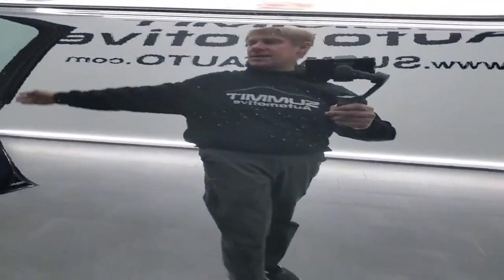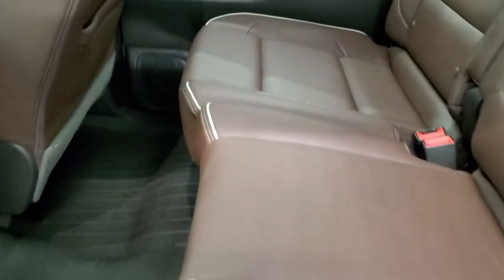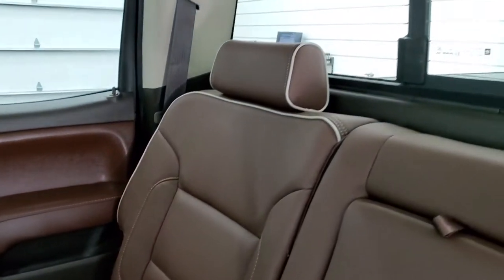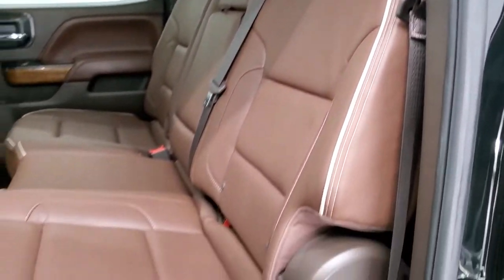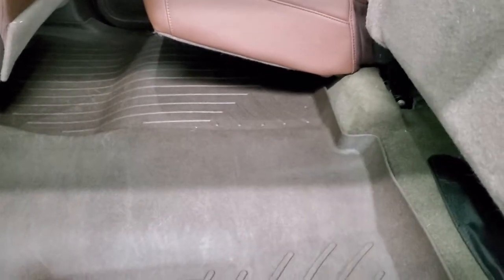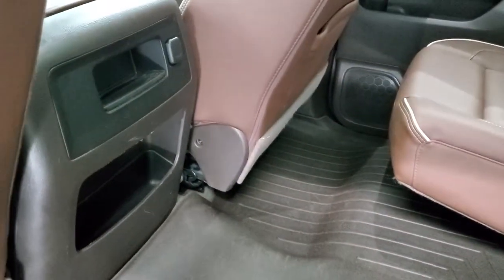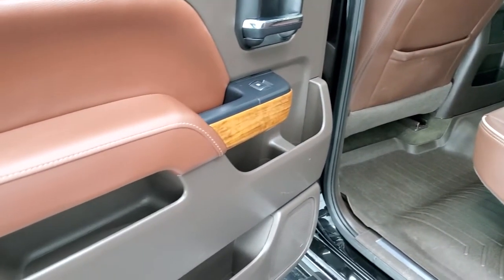We'll take a quick look at the back seats and then start it up and check out under the hood. The back seats are in excellent shape on this truck — they look like they've never been sat in. You do get the LATCH child safety system, power sliding rear window with built-in rear defrost, and the seats fold up for extra storage. There's a WeatherTech floor mat back here keeping the carpeting looking like new, and you get another 12-volt power point back here.